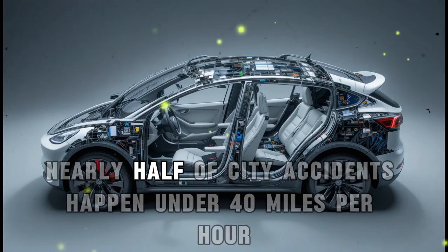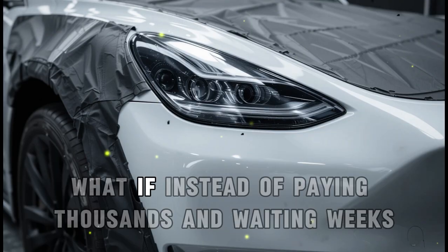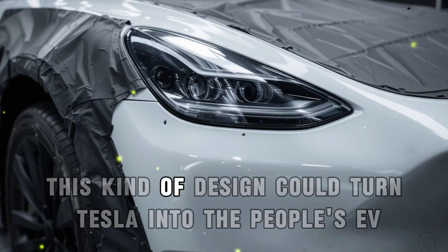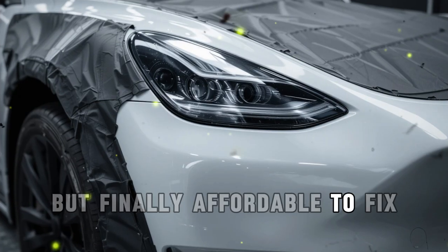Think about it — nearly half of city accidents happen under 40 miles per hour, and many are rear-end collisions. What if, instead of paying thousands and waiting weeks, you could fix your Tesla at home or at a local shop in under an hour? This kind of design could turn Tesla into the people's EV — not just affordable to buy, but finally affordable to fix.